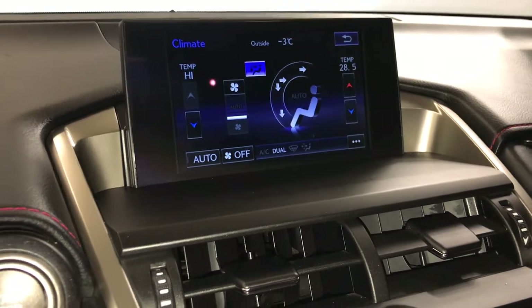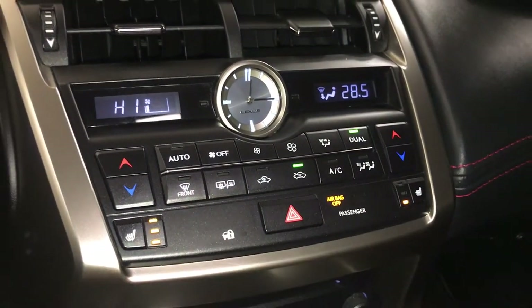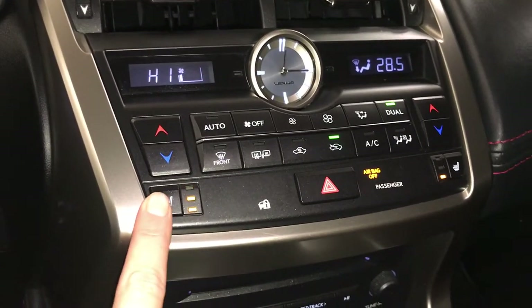Climate can be controlled from here down below. You have dual zone AC, front and rear defrost, side mirror heated. Analog clock. Heated front seats with three settings.